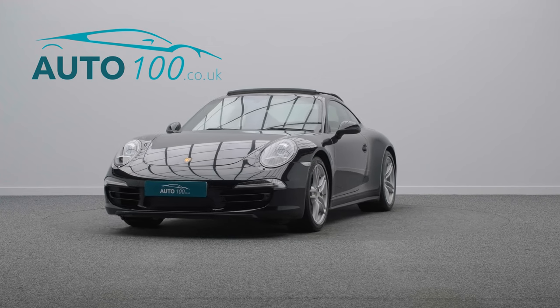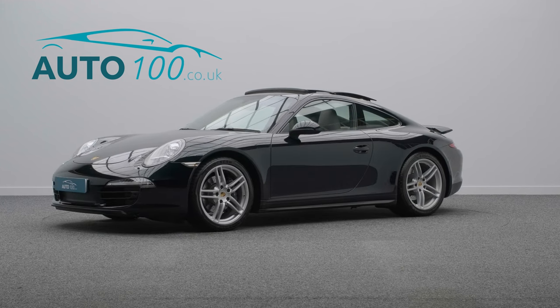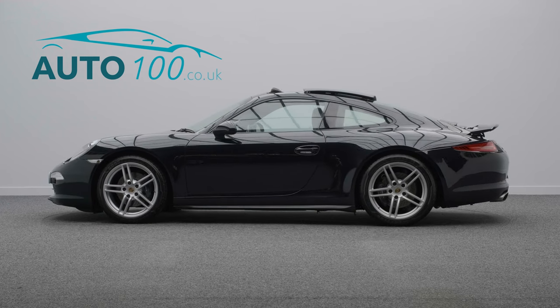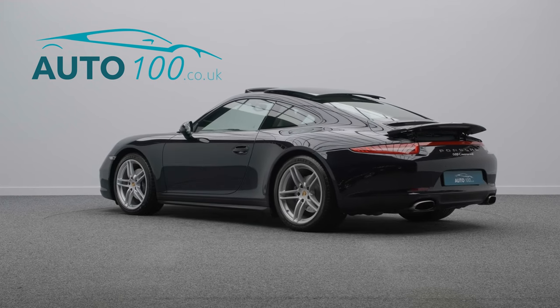The performance, the design and handling of this car lives up to the prestigious feeling and look of Porsche in every way, with the naturally aspirated 350hp engine giving a blistering 0-60 time of 4.7 seconds.